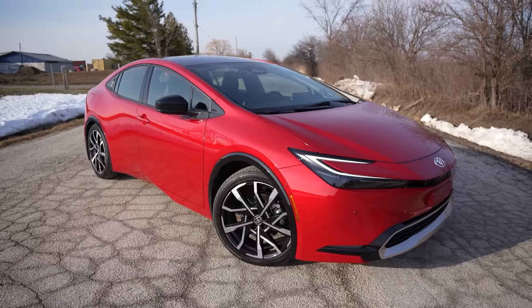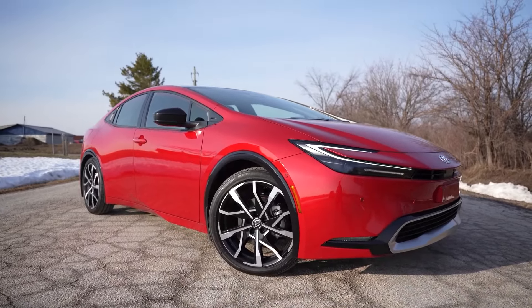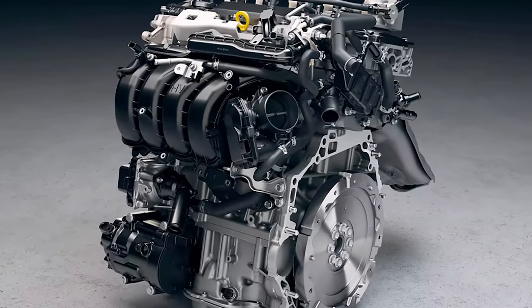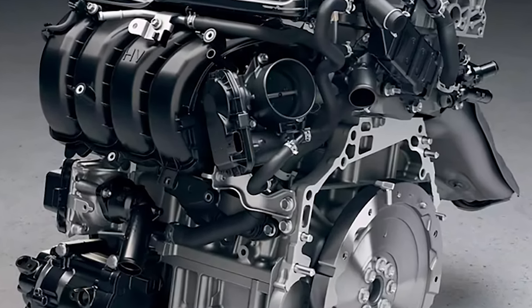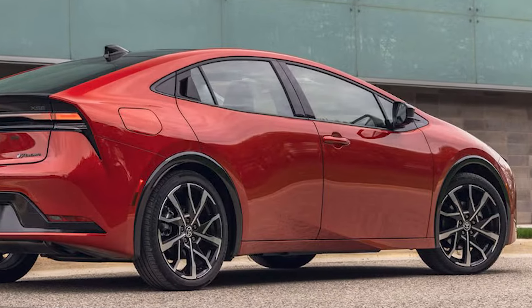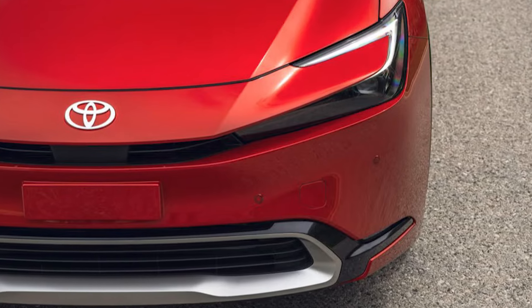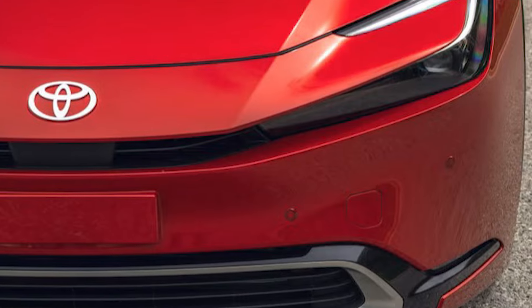But don't think you're sacrificing fuel efficiency for performance. The 2024 Prius Prime delivers an impressive combined 127 MPGe for the SE model, with a total range of 600 miles including 44 miles of all-electric driving. Even the larger XSE and XSE Premium models with their 19-inch wheels still get 114 MPGe and a total range of 550 miles with 39 miles of all-electric driving.